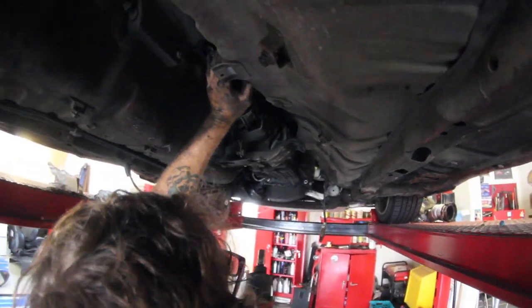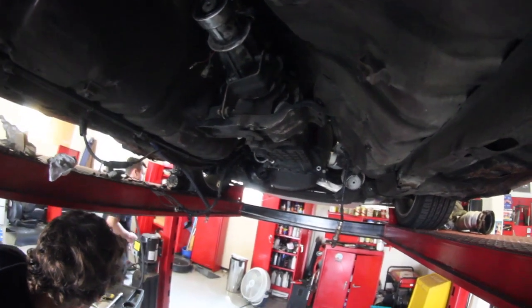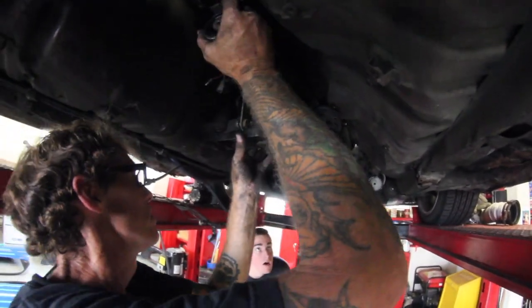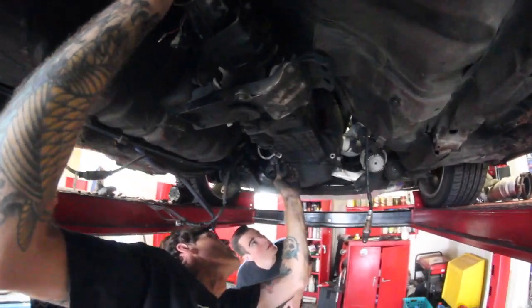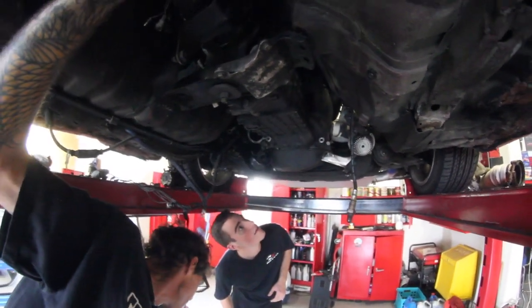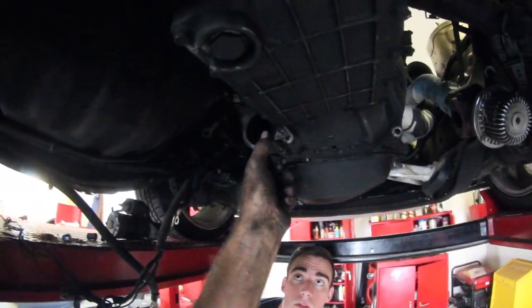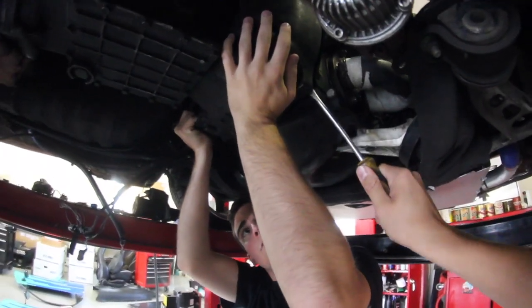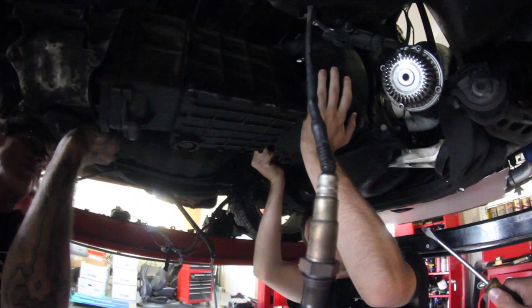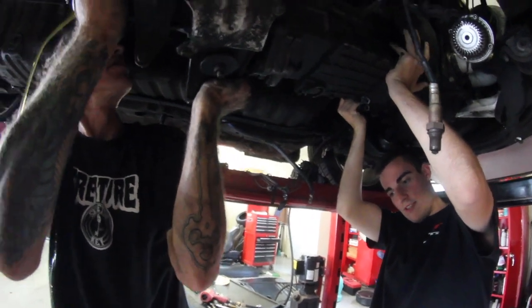Everything's moving. The last bell housing bolt is now out and the transmission is ready to come out. There we go — it's barely in there now. Oops — oh no, it's stuck on that wiring harness. Got to get that wiring harness sorted — there we go.